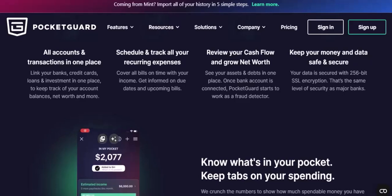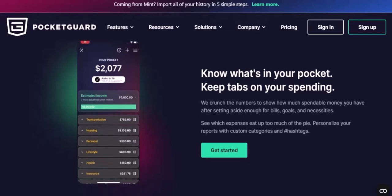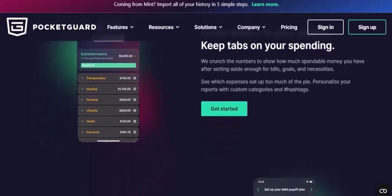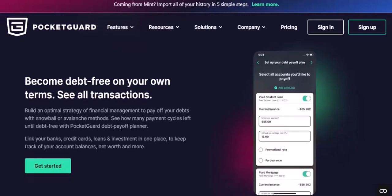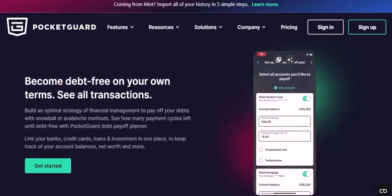Is the PocketGuard app right for you? If you're looking for a user-friendly and effective way to manage your finances, the PocketGuard app is definitely worth considering. It's a great tool for people of all ages and income levels. With its convenient mobile app, PocketGuard empowers you to take control of your finances and achieve your financial goals. So why wait? Download the app today and start your journey to financial freedom. Thanks for watching and until next time.